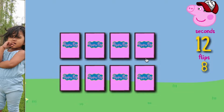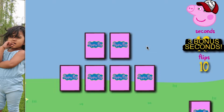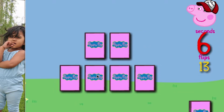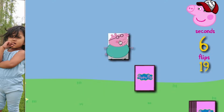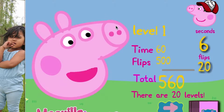Now we have to match the same pictures. I think Peppa's painting is here. All right, then dinosaur — I think is here. All matched. All matched. And Daddy Pig — Daddy Pig is here. Whoa, we got it all.